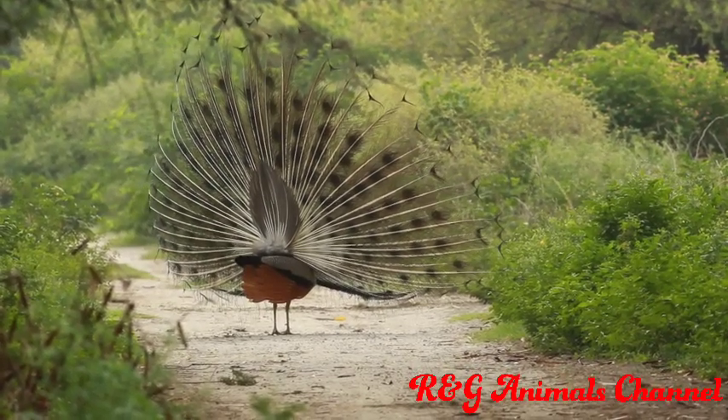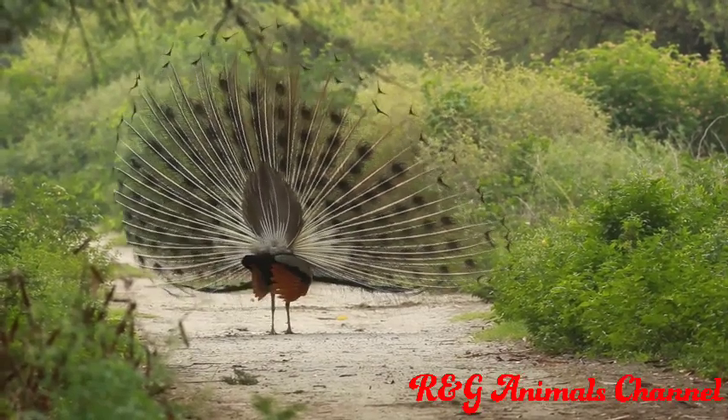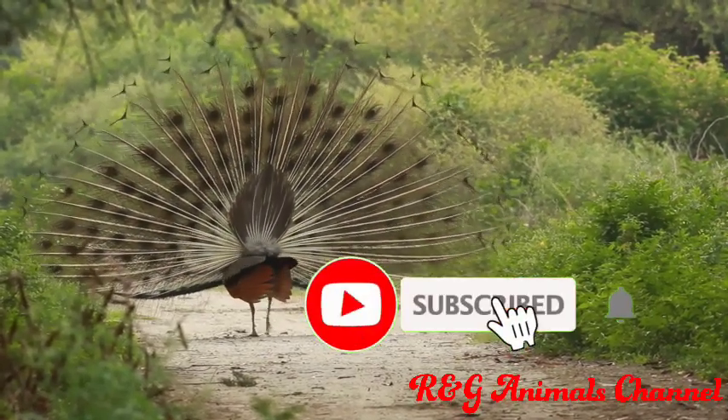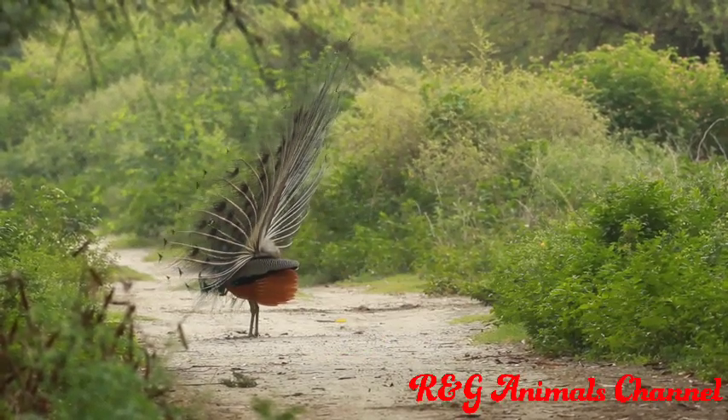However, some male blue peafowl have been known to breed as early as age two. The peacock is a staple resident of many of the world's zoos and has long been famous throughout the old world.